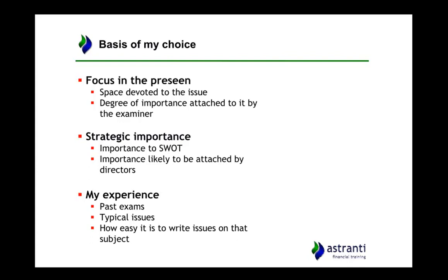For example, ethics. It may be that there's no real mention of ethics in the case study but ethics is considered very important by CIMA and therefore they are likely to examine it. Next is the strategic importance — how important is it to the organisation? If a certain topic is very important to the company, for example their suppliers, and they rely very heavily on a certain supplier, then it's likely that there might be an issue on the supplier and what impact a disruption could have on the business.